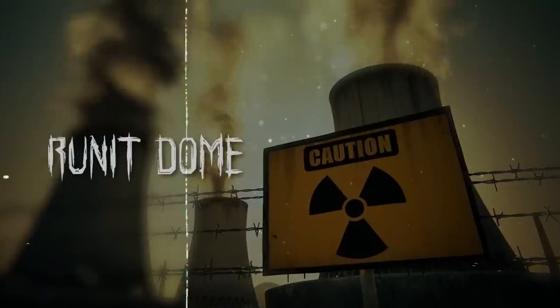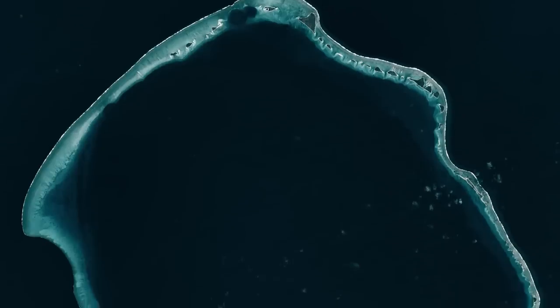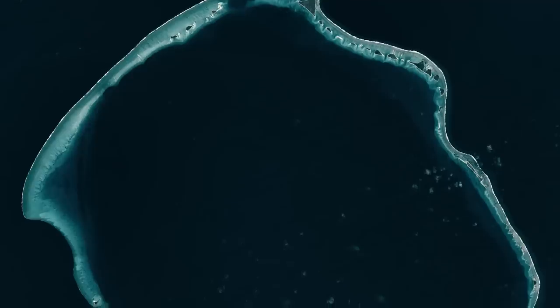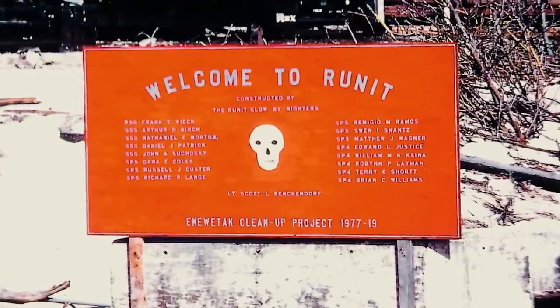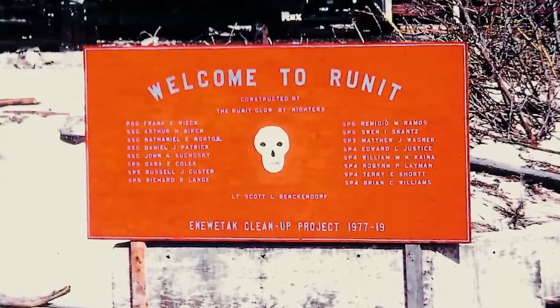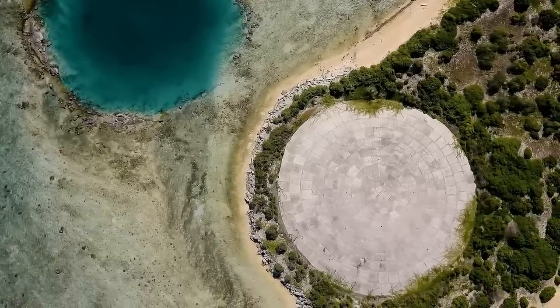The Inuitak Atoll is a group of 40 low coral islands in the Marshall Islands of the Pacific Ocean. Among these is Runet Island, home to a vast concrete structure that appears quite alien compared to its surroundings.